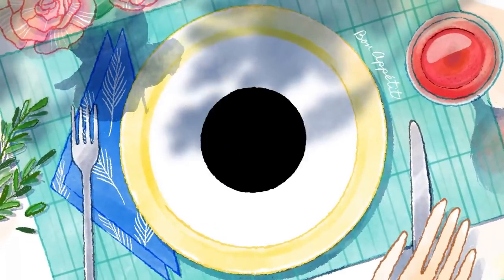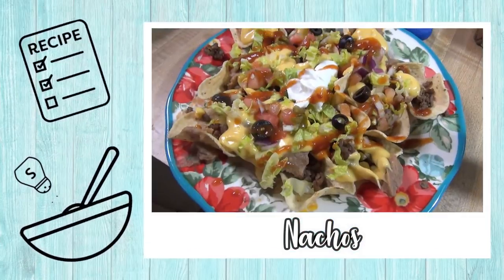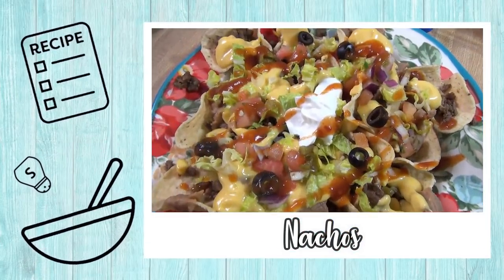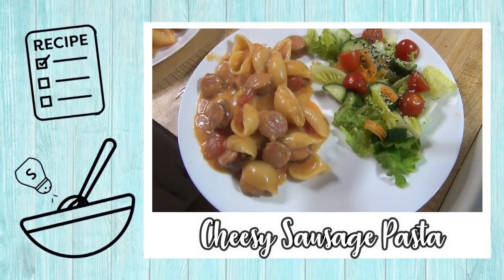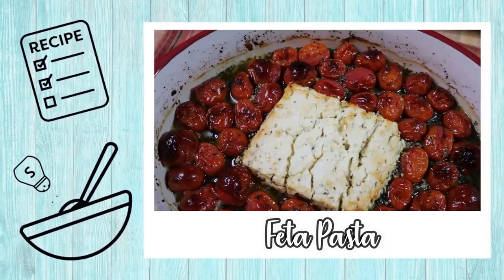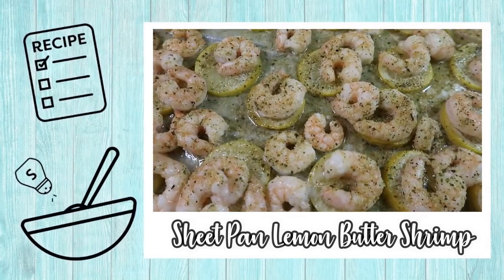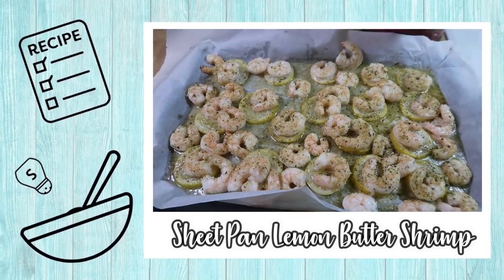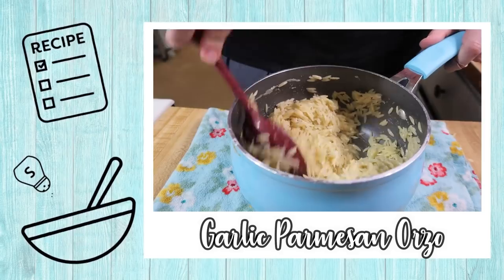Hey guys, welcome back to my channel and welcome back to another week of What's for Dinner. If you're new here, hello and welcome. I am Taylor, a stay-at-home wife and mom, and I've been sharing these What's for Dinner videos for over three years now. I do them to motivate myself to cook and to share new recipes and hopefully motivate y'all to cook too. If you like these kinds of videos, I hope you'll subscribe down below.